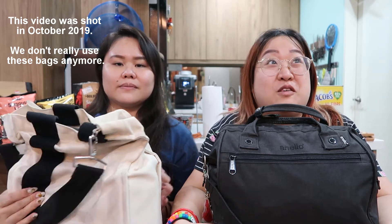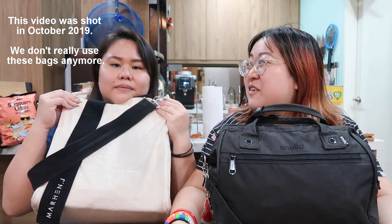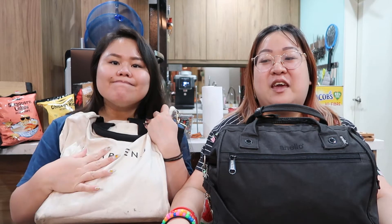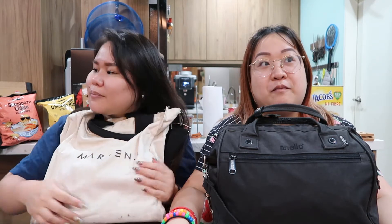The last time we did this was 3 to 4 years ago. There's been a trend on Buzzfeed recently where they've been comparing men and women's bags, but the guys in our life either don't really carry a bag or they don't want to do this kind of video, so it's just us.